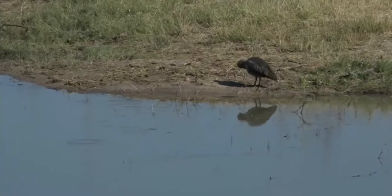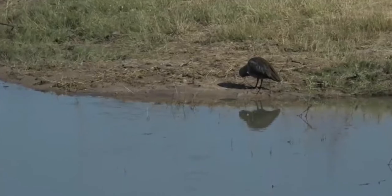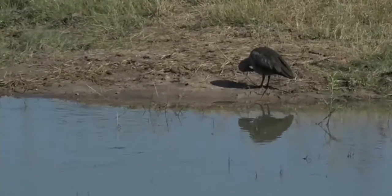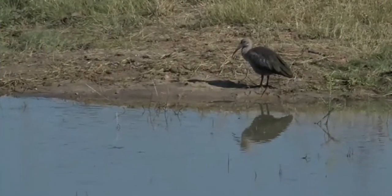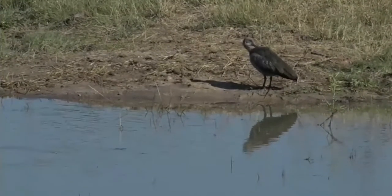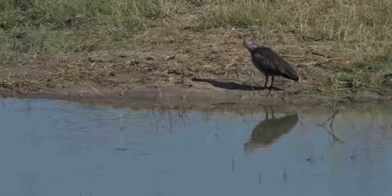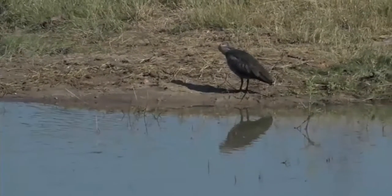It's interesting to see a hadeda near the water's edge. One of the reasons it has come down here is because the soil surrounding this wetland area — this natural pan — is quite soft, making it easy for the bird to probe its bill into the sand. Further up, the ground could be harder, making it difficult to find food.